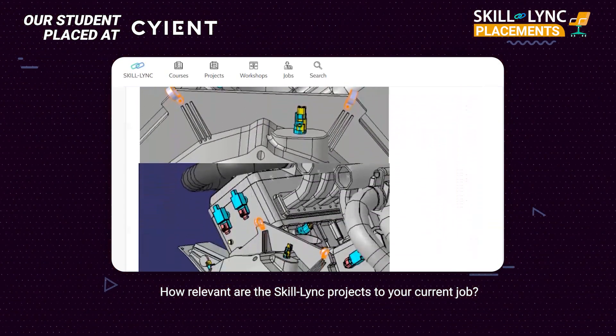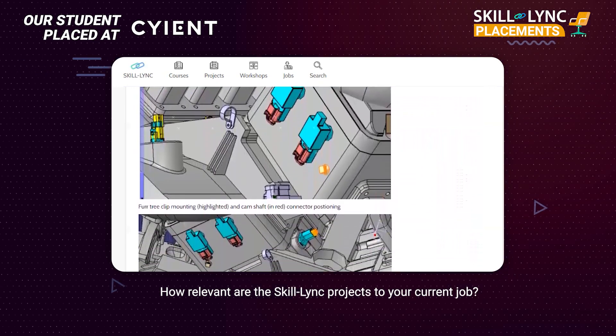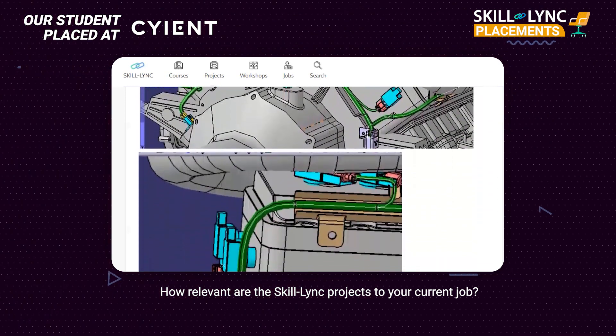During the courses, I was given a lot of projects to work on. I learned that the content had a lot of relevance with what is going on in the industry right now. For example, during my interview with SCIENT, I was asked a lot of questions about GD&T and a lot of questions related to the NX software that they use there.